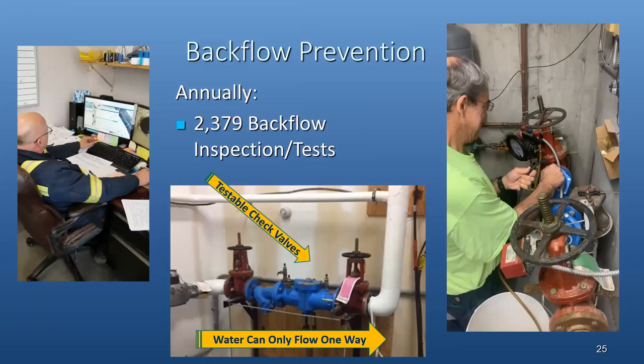We also have a backflow prevention crew out there every day testing our backflow devices. On the middle screen you can see the meter and the water flowing through this device into generally larger commercial buildings. Water can only flow one way — there are check valves to prevent potential contamination that could come from inside a building if there were a loss in pressure. These devices must be installed and then tested at least annually, sometimes twice annually. Our staff performs nearly 2,400 of these tests each year.